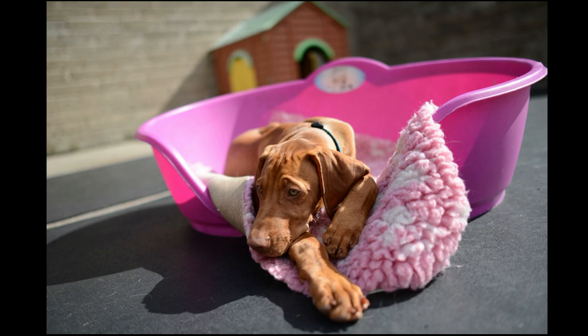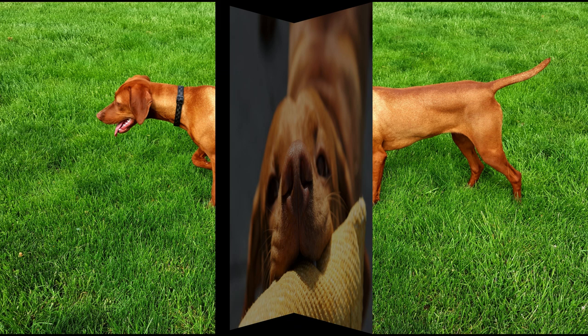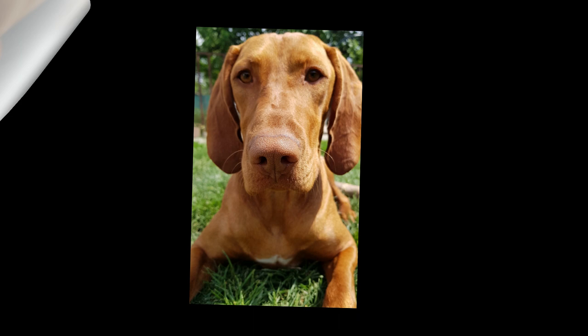The Vizsla, which has a lifespan of 10 to 14 years, may suffer from hypothyroidism, dwarfism, persistent right aortic arch, tricuspid valve dysplasia, and progressive retinal atrophy. It is also prone to minor health concerns like lymphosarcoma and canine hip dysplasia, or major issues such as epilepsy.